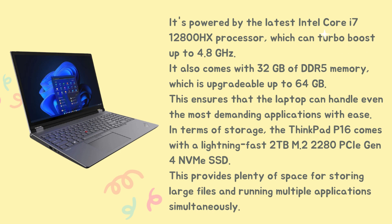In terms of storage, the ThinkPad P16 comes with a lightning-fast 2TB M.2 2280 PCIe Gen 4 NVMe SSD. This provides plenty of space for storing large files and running multiple applications simultaneously.